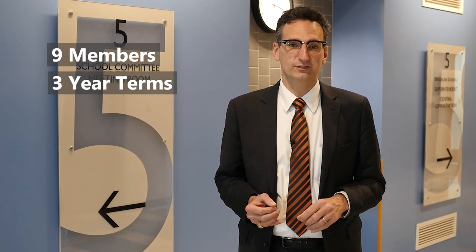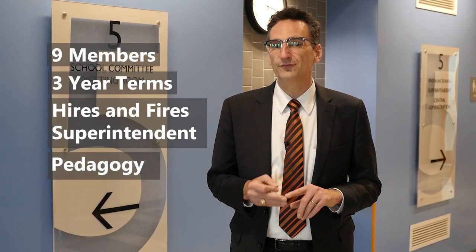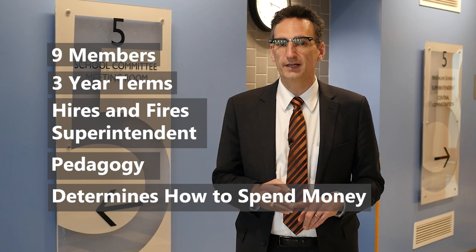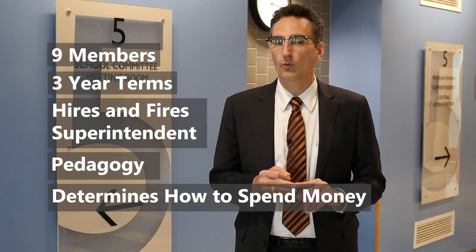The school committee is responsible for the hiring and firing of the superintendent, for pedagogy, and for determining exactly how to spend any monies allocated by federal, state, or local government.